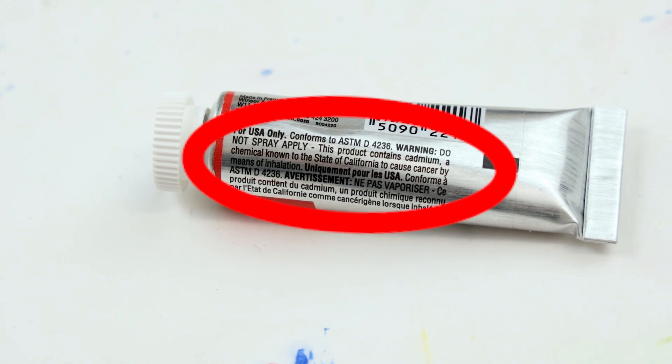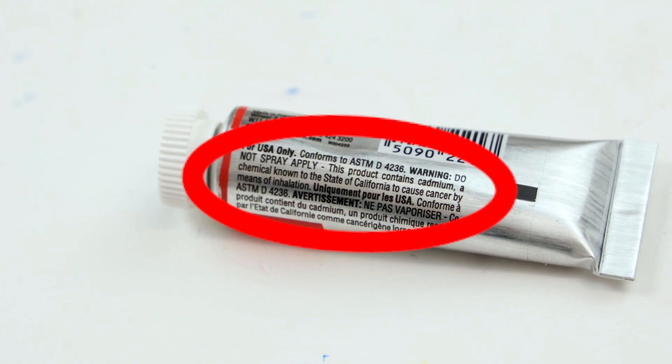If it has a CL symbol, it'll say something like a caution, for example, do not spray apply. So if you had something like a cadmium or a cobalt heavy metal, you wouldn't want to put that into an airbrush gun and spray it, creating a fine mist that you could breathe in. That would be your caution.